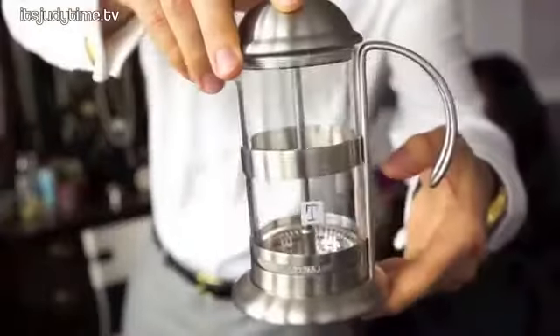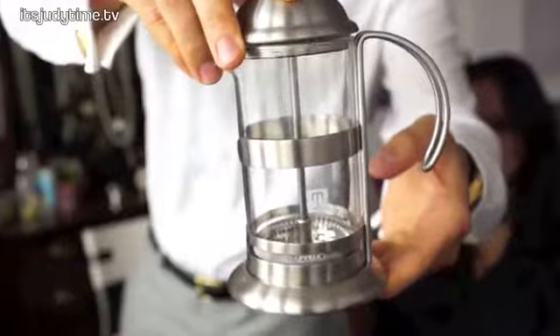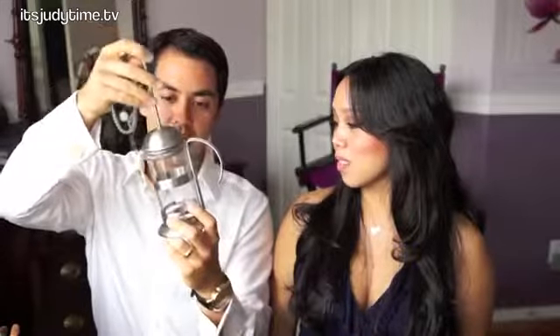Benji's first July favorite is this French press tea maker. It's pretty awesome because you can make a single serving of tea with loose leaves — you just put the tea in, add the water, press it down. You can get these at tealeaves.com.